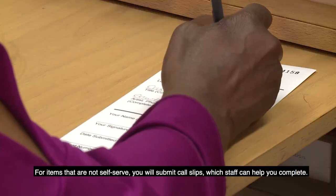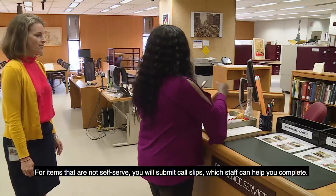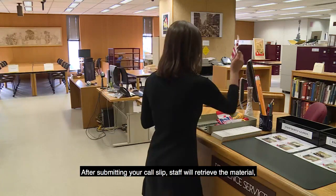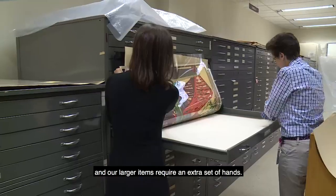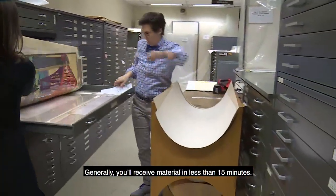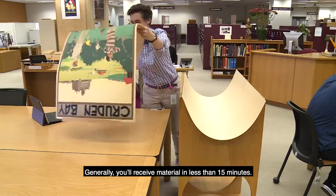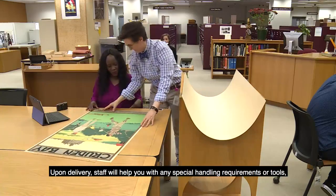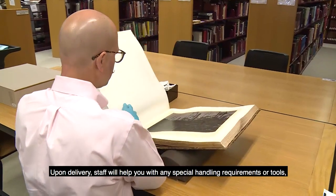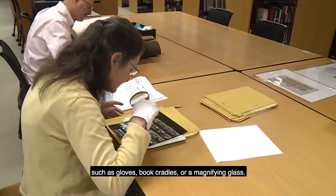For items that are not self-serve, you will submit call slips, which staff can help you complete. After submitting your call slip, staff will retrieve the material, and our larger items require an extra set of hands. Generally, you'll receive material in less than 15 minutes. Upon delivery, staff will help you with any special handling requirements or tools, such as gloves, book cradles, or a magnifying glass.